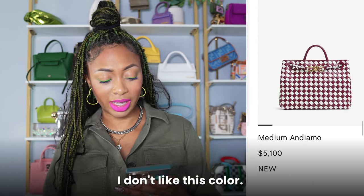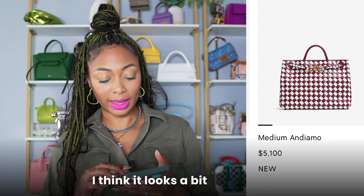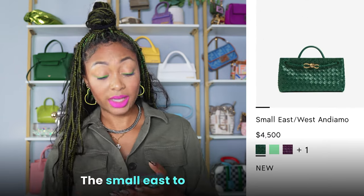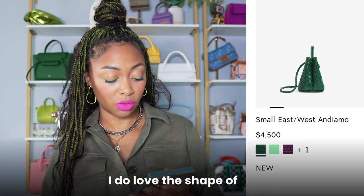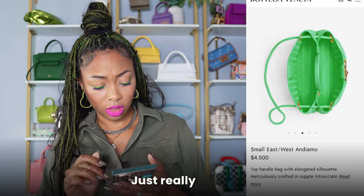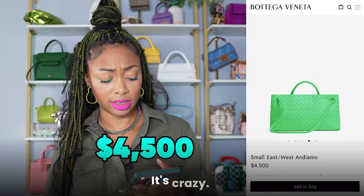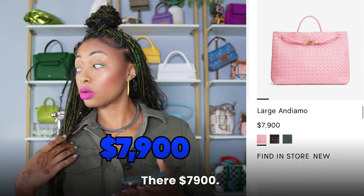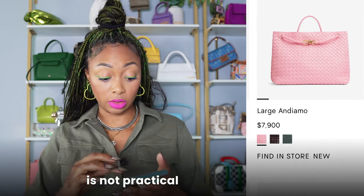Same with this — I don't like this color. I don't like the white against it; I think it looks a bit clownish. And that's the bigger size for $5,100. This one is cute though — the small East to West Andiamo. I do love the shape of it, the structure and everything. Let's see this Siren color — that's cute, really cute, actually. $4,500 though — it's crazy. The larger size is $7,900 if you feel the East to West isn't practical enough.